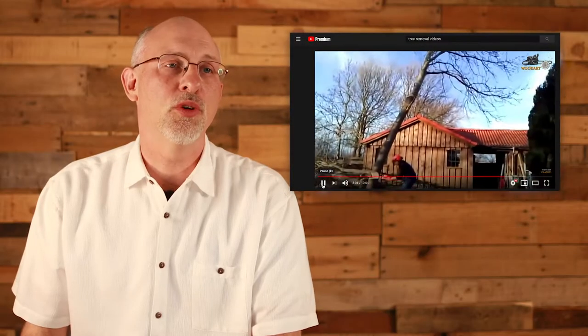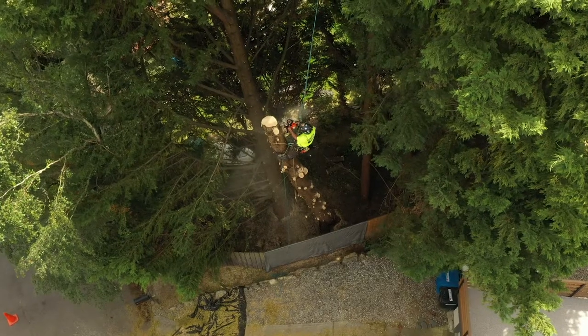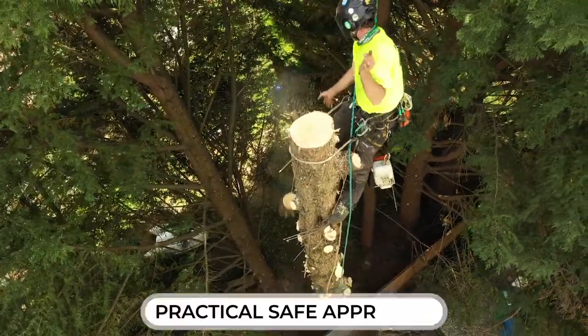You can watch videos of removal of trees on YouTube — it's an interesting watch — but have you ever noticed how few of them emphasize safe work practices? In fact, it's almost the opposite of that. With the sheer kinetic energy involved in tree work and the potential for property damage and personal injury, a practical, safe approach to tree work is prudent.